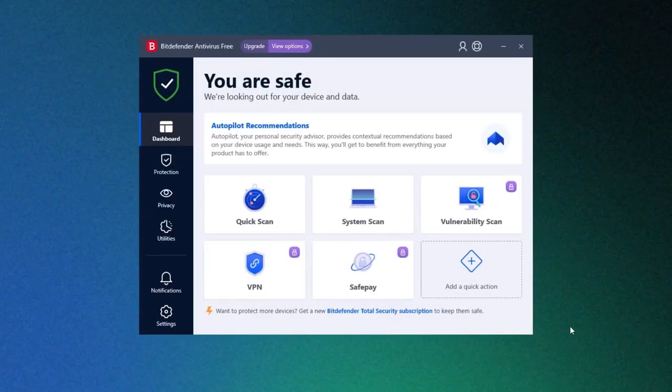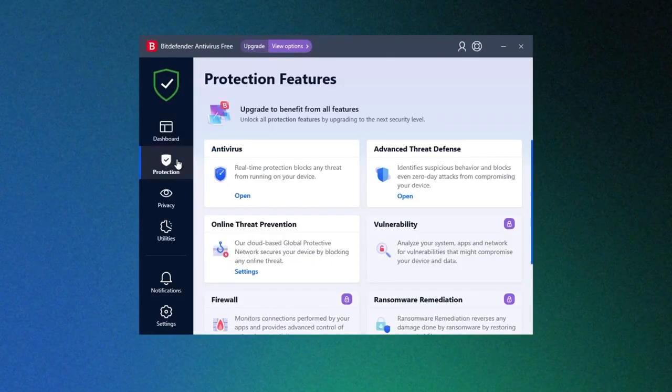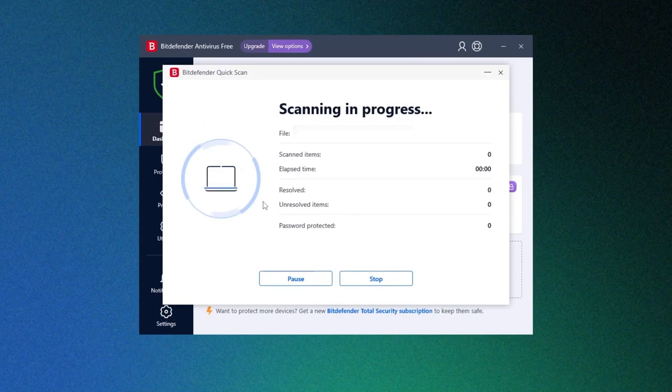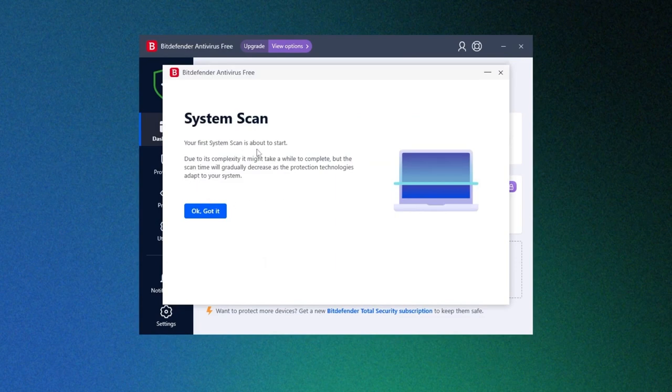Let's discuss the user interface of this free antivirus for Windows. I'm impressed by the pretty simple UI, with all the features easy to find and use. The app displays a plain security menu in the center and a series of features on the left rail menu. Clicking on the dashboard tab, I can access the quick scan and system scan options. The quick scan checks memory processes and boot sectors, while the system scan runs a complete system check for malicious threats.